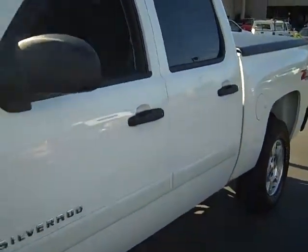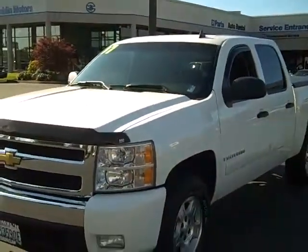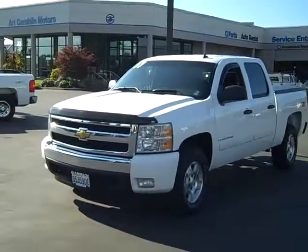In the second row back here, no major tears, rips, or stains. It's a local truck, one owner. Check out this truck and many more of our crew cabs and extended cabs at www.gamblinmotors.com, or give us a call at 888-895-5648.